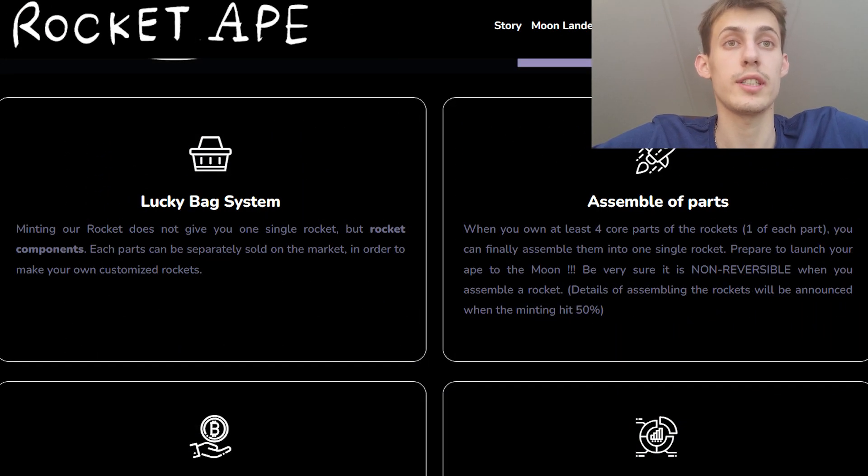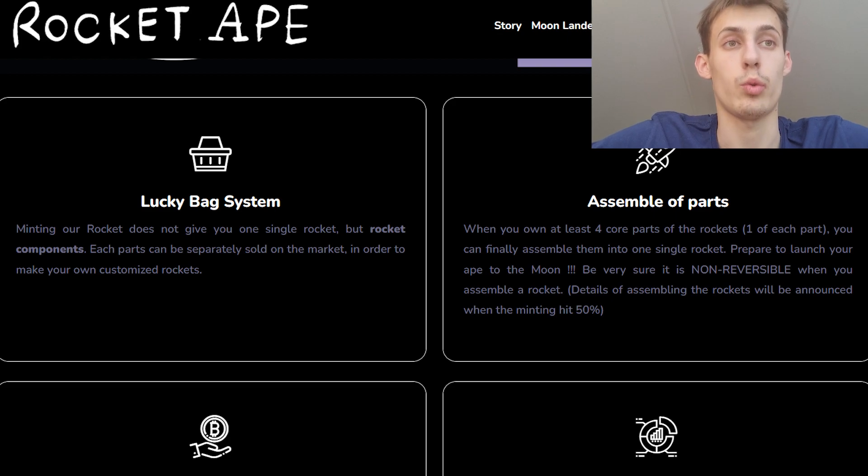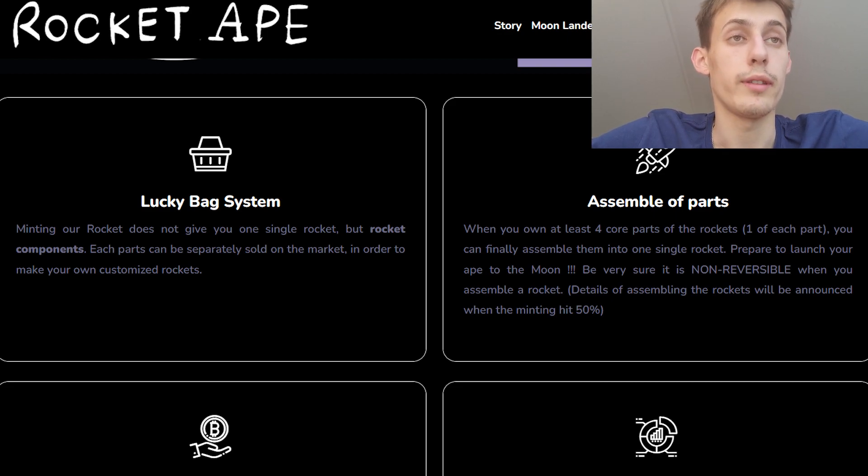You just need to join Discord and give your wallet address. Everyone who has more than 1,000 APE coins is also already considered part of the whitelist. RocketApe will also accept APA — their token coin — as a standard payment. The pre-mint price will be a bit lower, at 0.14 Ethereum.